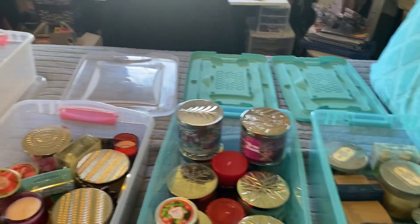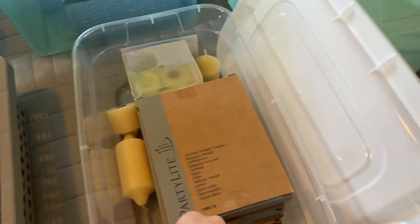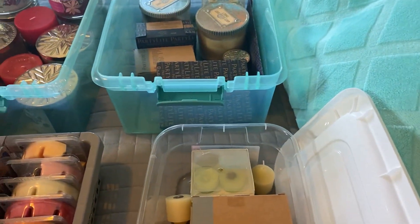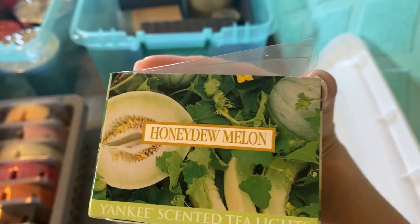I figured now would be a good time to go through them. This bin is in my room. I used to only burn honeydew melon, which I would get from either PartyLite or from Yankee Candle, so these are all just honeydew melon because those were in my room.